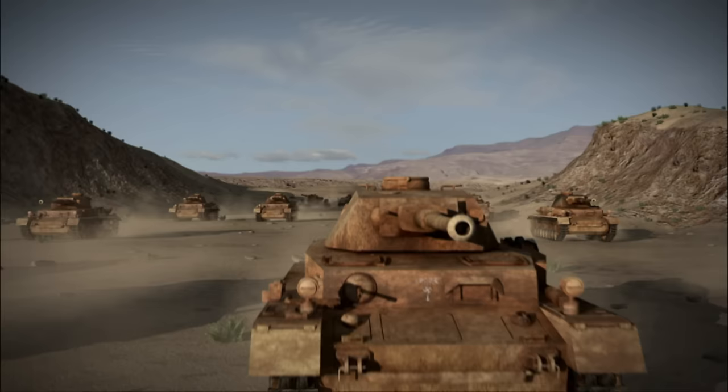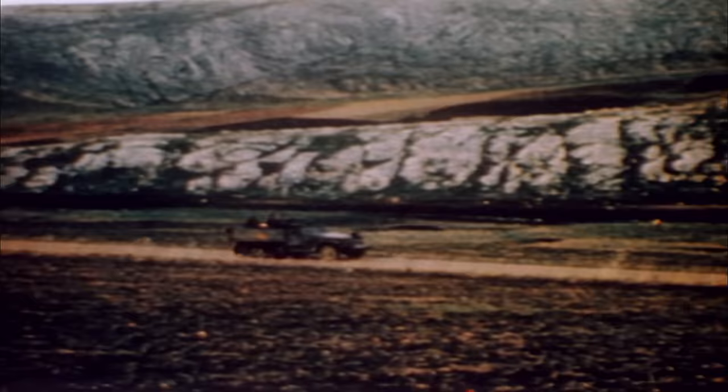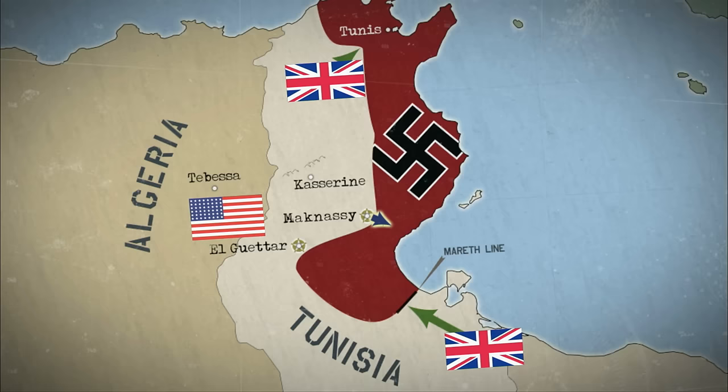March 23, 1943, El Gattar Valley, Tunisia. General George S. Patton's 1st Infantry Division is fending off a German tank onslaught. Patton himself is still en route, busy coordinating an armored assault farther north. His northern and southern forces are trying to advance east as British forces close in from the south and west. Now at El Gattar, German Stuka dive bombers are out for blood. "They had sirens, and they would come down with their machine guns dropping their bombs, and turn on the sirens — to scare you to death if they didn't kill you with the bombs."